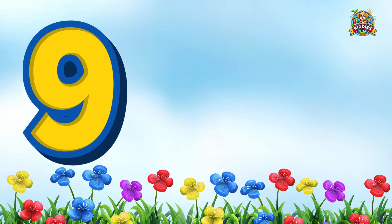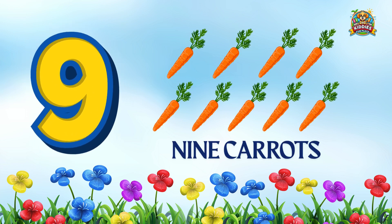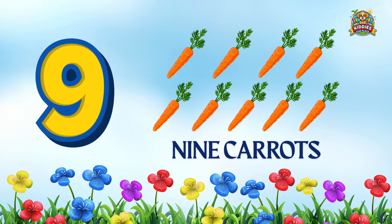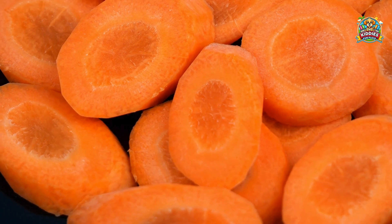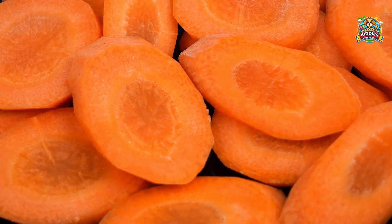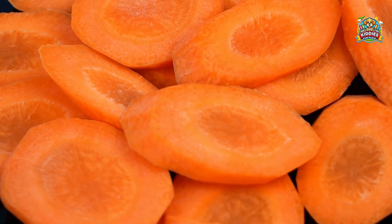Can anyone tell me how many carrots we have here? Let's count them together: 1, 2, 3, 4, 5, 6, 7, 8, 9 crunchy carrots! Great job everyone! Carrots are full of vitamin A, which helps you see better even at night, and help your body fight off colds and stay strong and healthy.